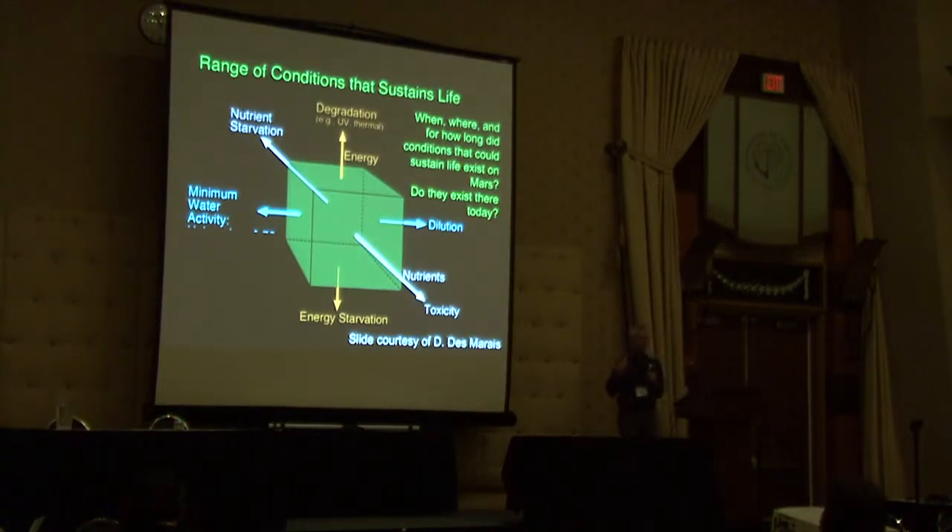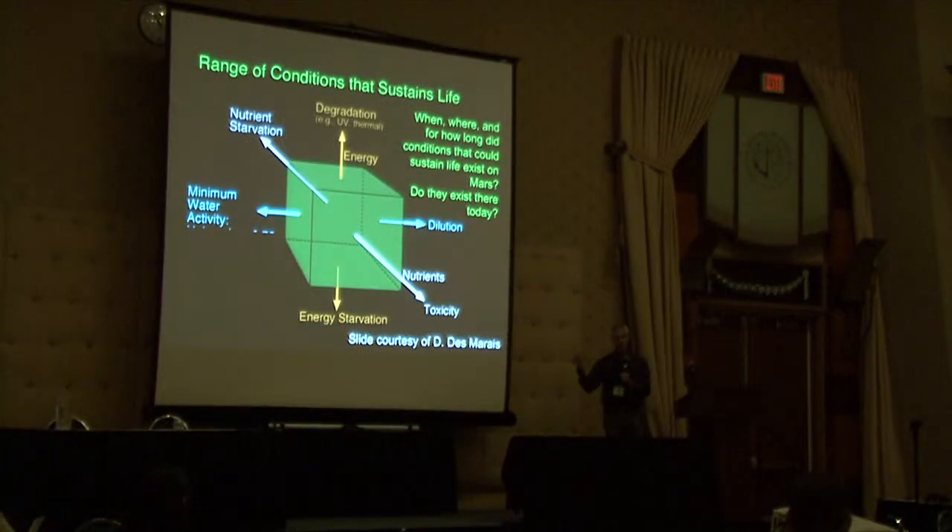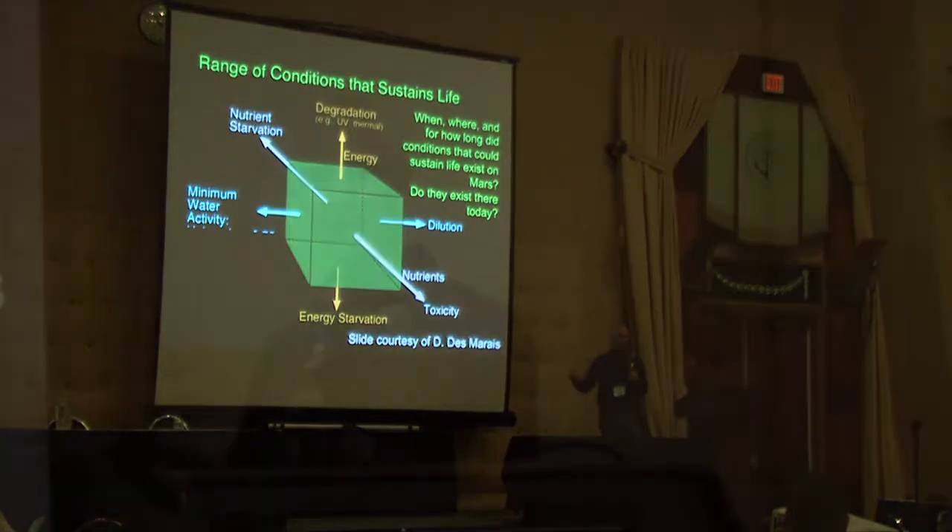This led to a thought process to ask: where does life really exist? What are the constraints and limits to life? This diagram is my three little bears diagram — you can't be too hot, too cold, just right. There are three axes: the activity of water, the amount of energy, and nutrients. Too little water is not good, too much isn't good either. Too little energy leads to starvation; too much blows apart your organic bonds. Too many nutrients are toxic. So somewhere in there is a sweet spot.